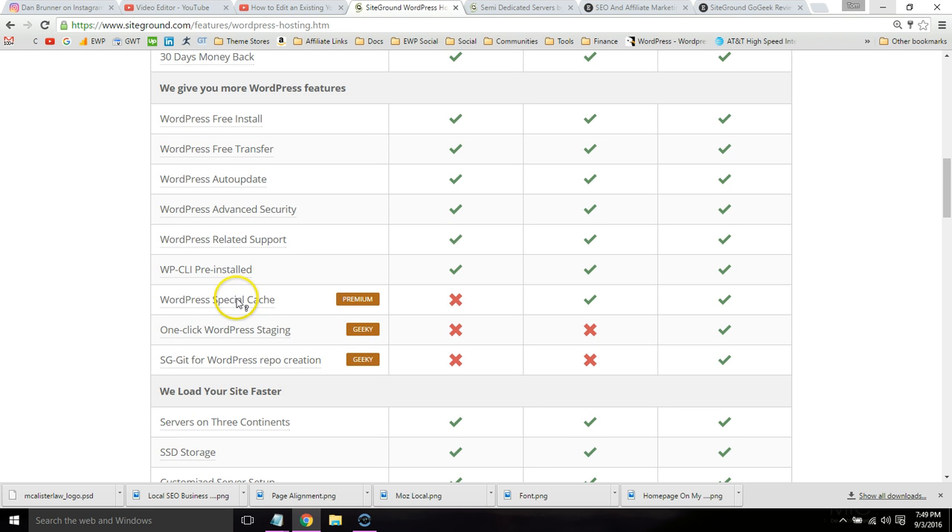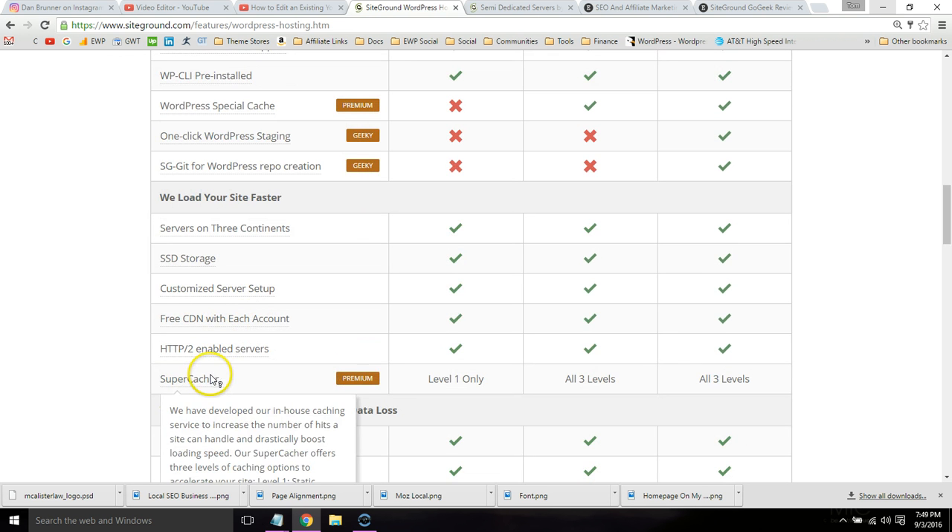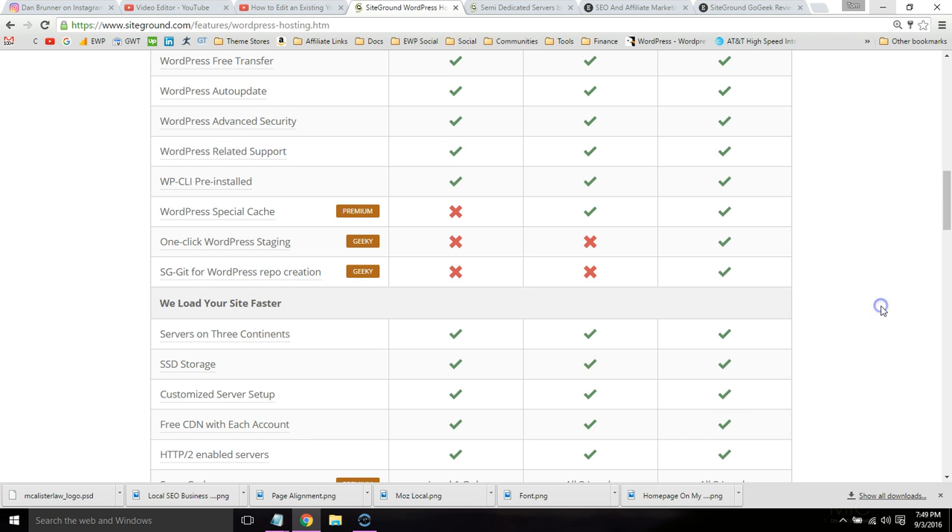You get the WordPress Special Cache and the Super Cacher with all three levels — but you can ignore those since I would recommend using a different caching plugin like W3 Total Cache, WP Fastest Cache, or WP Super Cache. I wrote tutorials on those that helped people achieve a 98% score in GTmetrics.